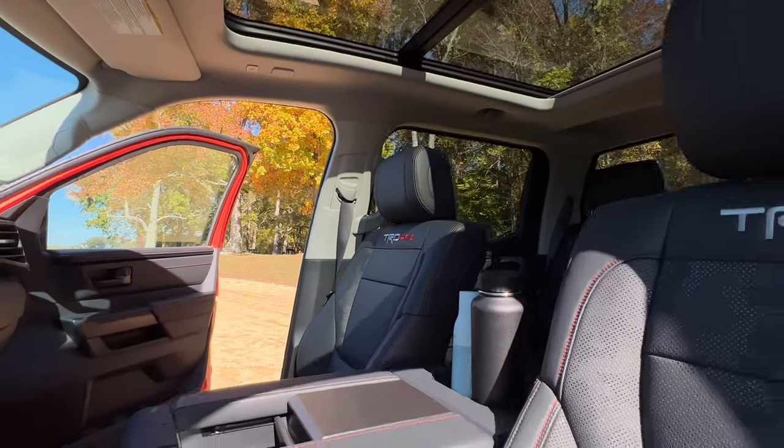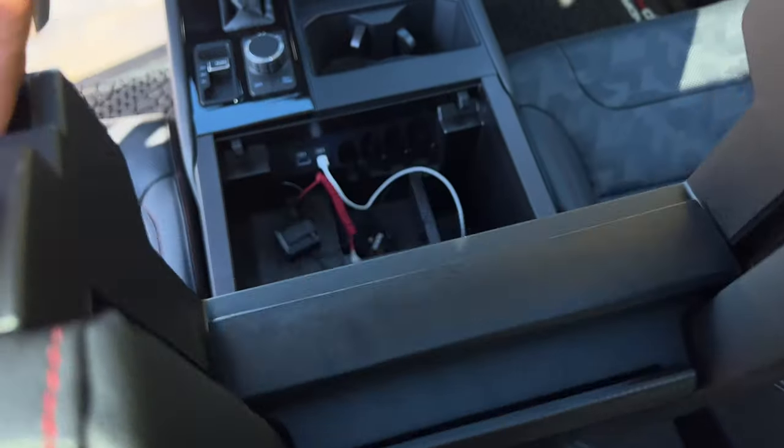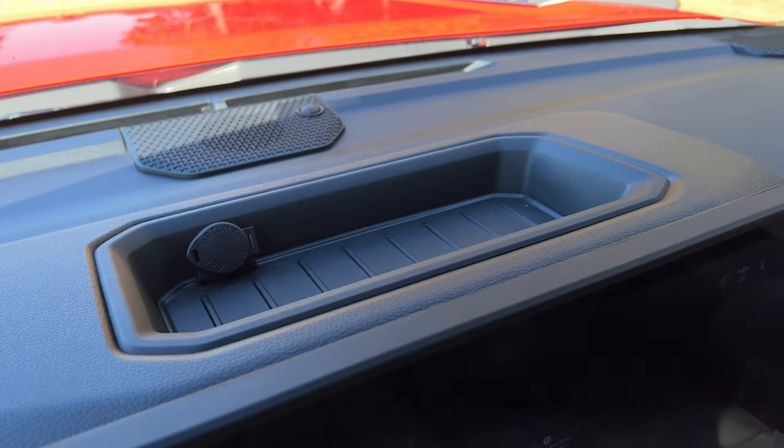One thing I want to point out is that this interior is very spacious. Because of that, there are a bunch of little storage areas all around the cabin, which is pretty useful whether you're buying this as a work truck, an adventure truck, or a family vehicle.